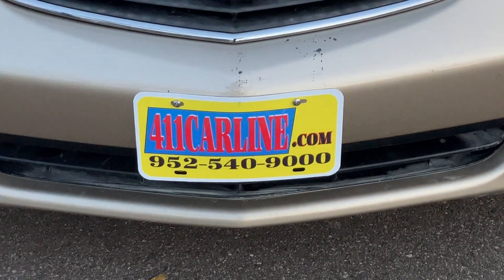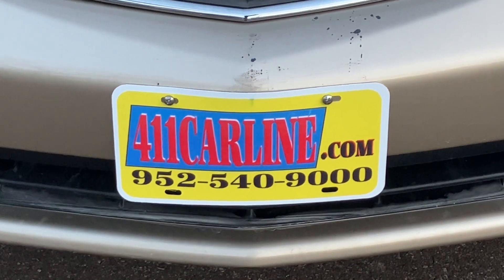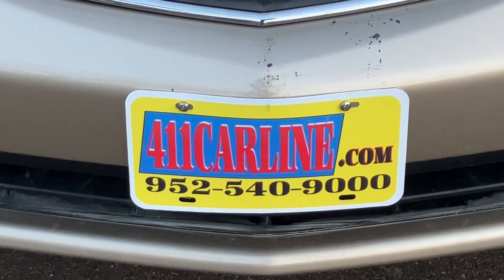That is the 2001 Honda Odyssey minivan. If you have any questions, feel free to visit our website at 411carline.com or give us a call at 952-540-9000. Thanks for your time today. Have a great day.